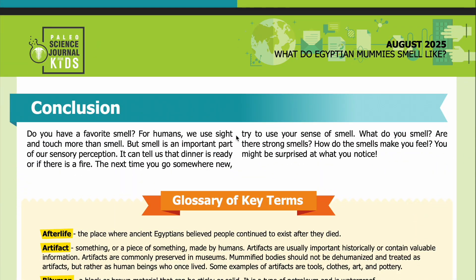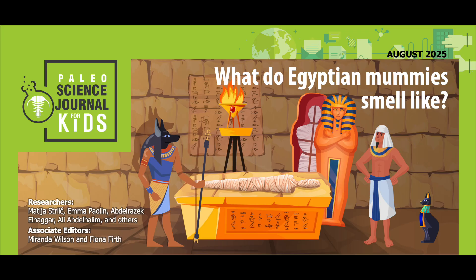Conclusion: Do you have a favorite smell? For humans, we use sight and touch more than smell, but smell is an important part of our sensory perception — it can tell us that dinner is ready or if there is a fire. Next time you go somewhere new, try to use your sense of smell. What do you smell? Are there strong smells? How do the smells make you feel? You might be surprised at what you notice. Thank you for listening to this recording.